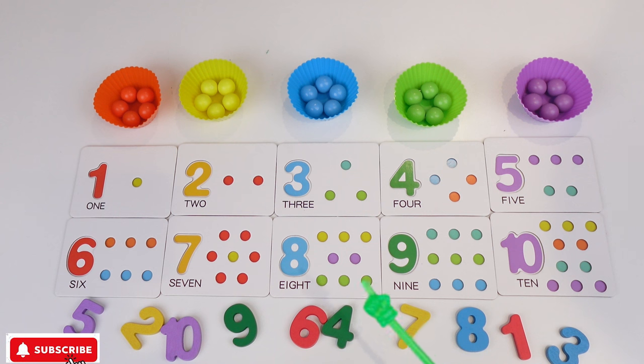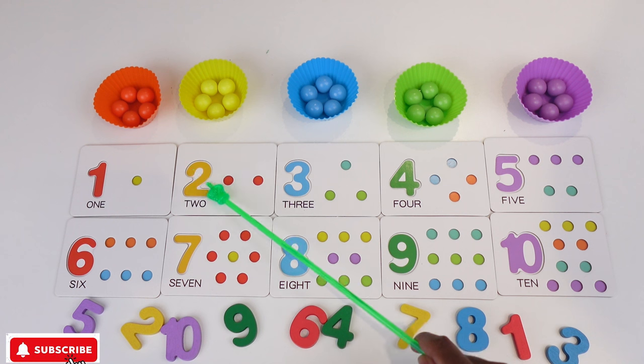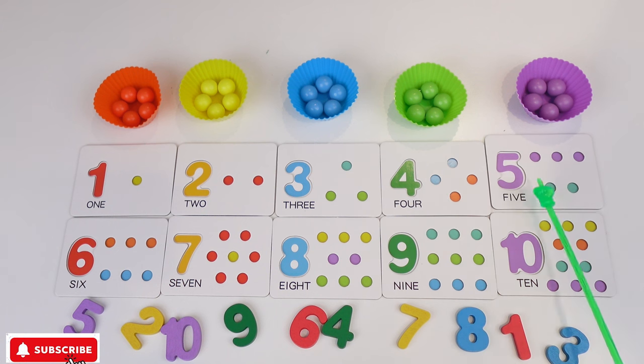Now the numbers we have are 1, 2, 3, 4, 5, 6, 7, 8, 9 and 10. Now for each of these numbers we're gonna need to put a ball in them. We can get from so many colors.